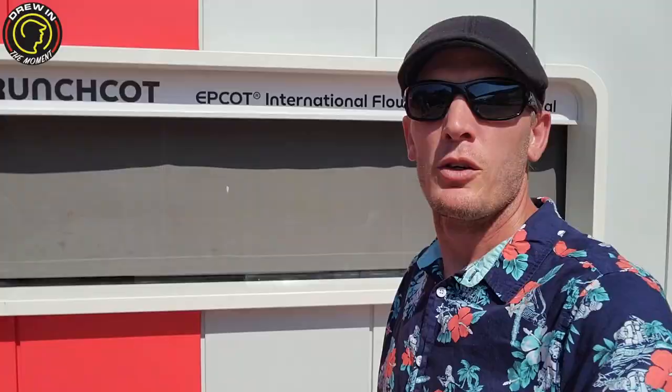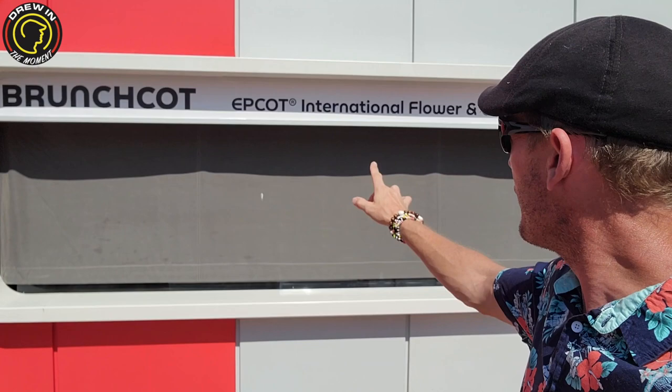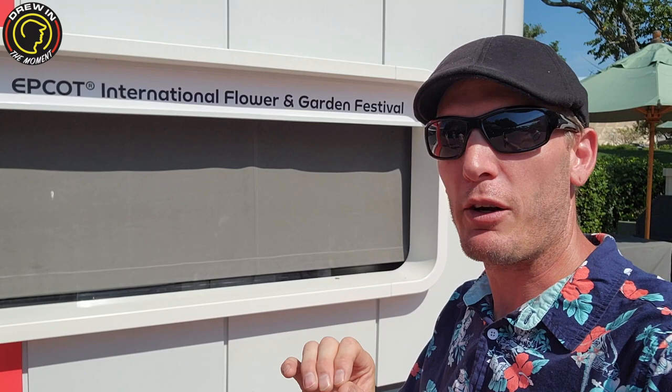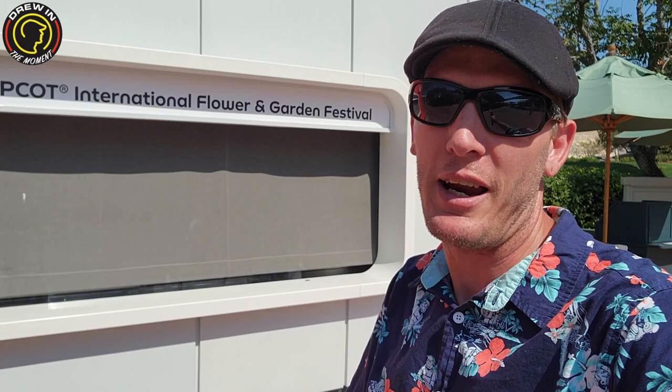We are here at Brunch Caught and you can see they already have the International Flower and Garden Festival signage up. Last year they had an avocado toast that was just so good — amazing. I didn't think it would have a wow factor, but it did. We're about 90% sure it's going to be here, and we are going to get it. You've got to try it if you come to the Flower and Garden Festival.